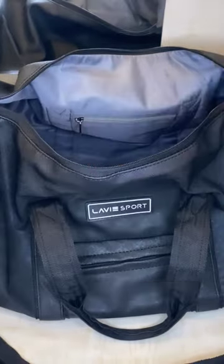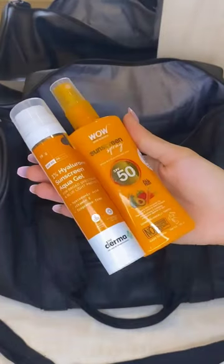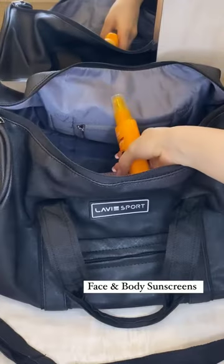Hand sanitizer and mask. My ice massage roller. Face and body sunscreens.